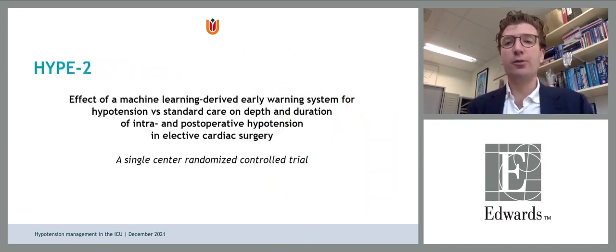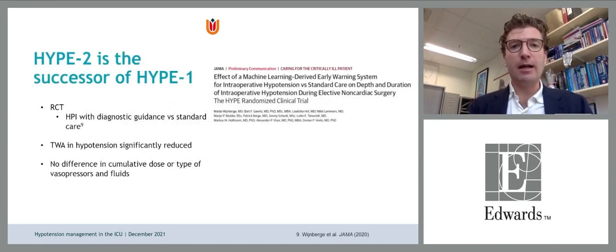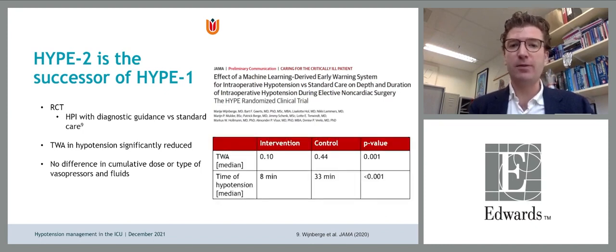Having the algorithm with internal and external validation, the next step is a trial showing we can not only predict but prevent hypotension. The successor to HATIP-1 is the HATIP-2 trial. HATIP-1, published in JAMA, showed that HPI with diagnostic guidance versus standard care in non-cardiac surgery significantly reduced time-weighted average of hypotension with no difference in cumulative dose or type of vasopressor and fluids. Prevention is better than acting when hypotension already occurs.